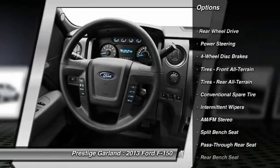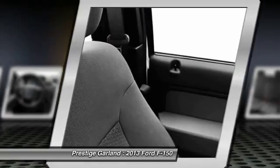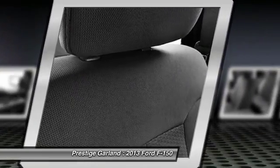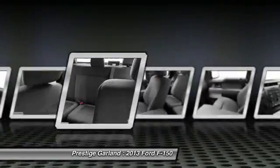Traction control. Stability control. Anti-lock braking system. Air conditioning. Power steering. Adjustable steering wheel. Four-wheel disc brakes. AM-FM stereo radio. Intermittent wipers. Power outlet.